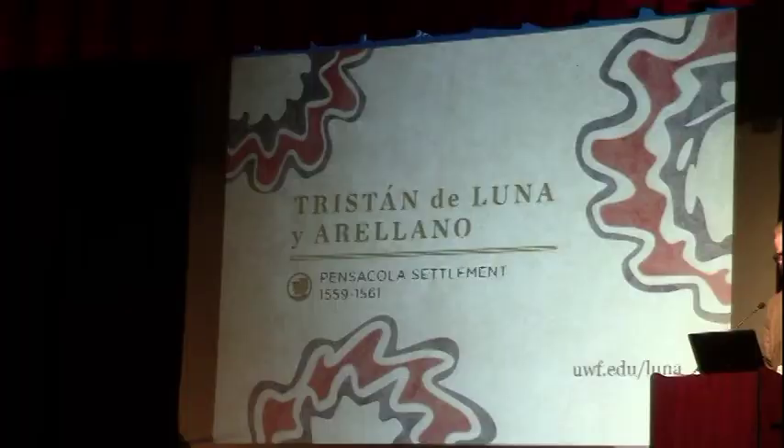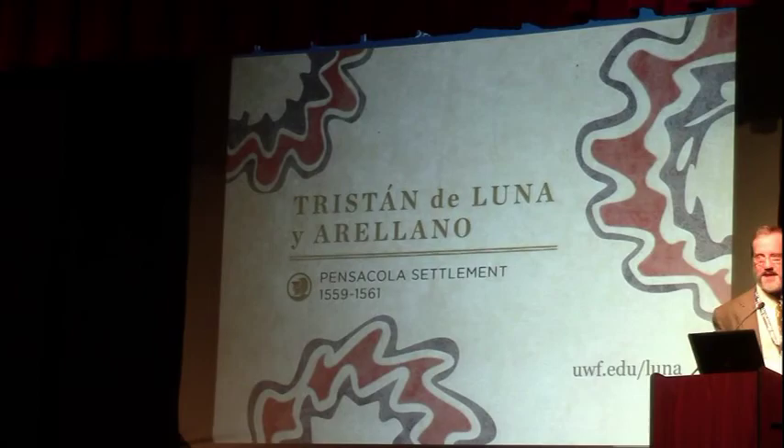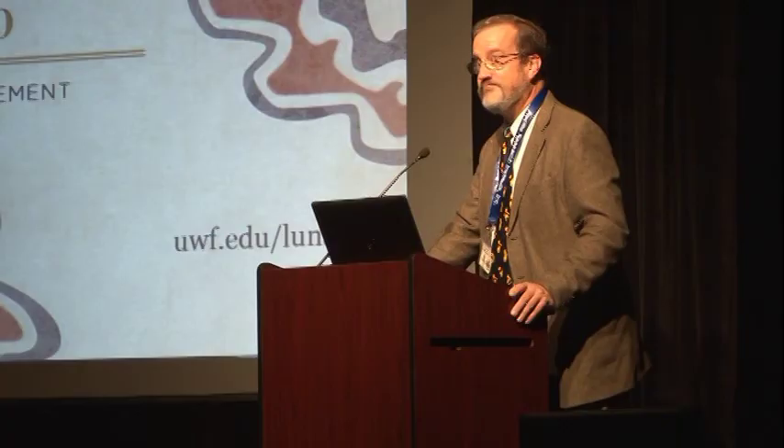The excavations are ongoing, and that's just a sampler of where we stand. I think my time is up, so thank you very much.